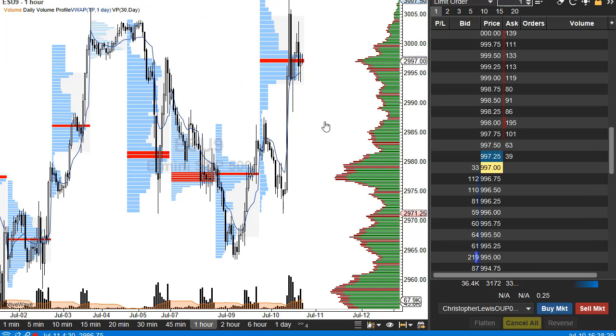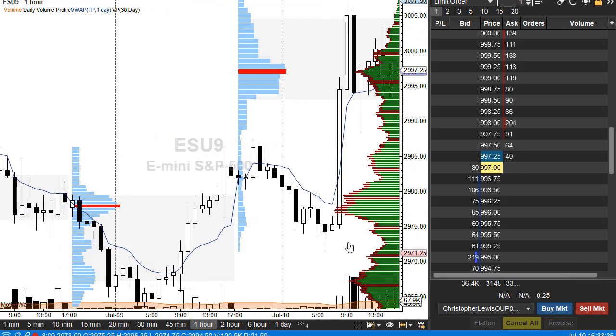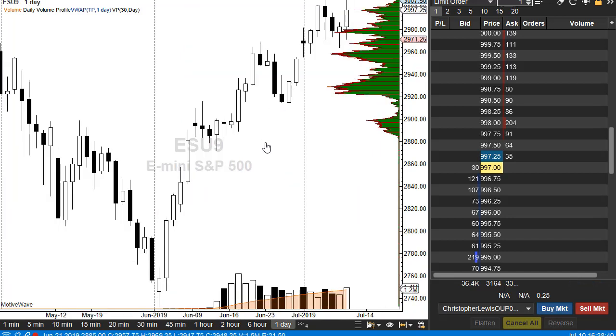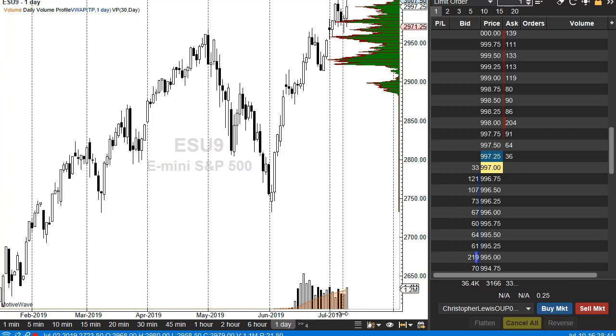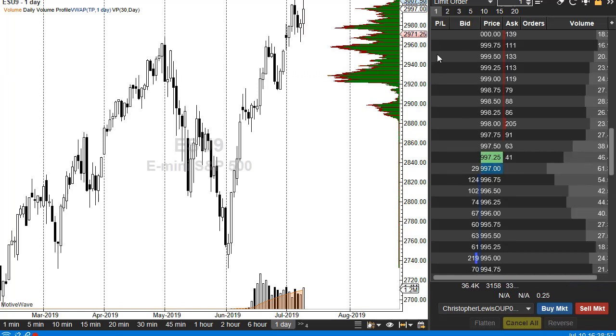The ES, the S&P 500, has had a very interesting day. We're closing at basically $3,000, just a bit under it. You can see it's a pretty bullish looking candlestick. We certainly have a lot of support underneath, especially right around $2,950. So it's a pretty straightforward trade for me. If we break the top of the daily candlestick at $3,075, it's time to buy and aim for $3,020 with a stop loss at $2,995.